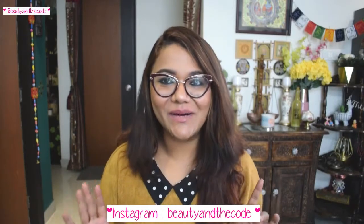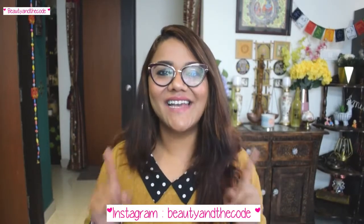But before we begin, make sure that you have subscribed to my channel, hit the bell notification, and follow me on Instagram. Having said that, let's get started.